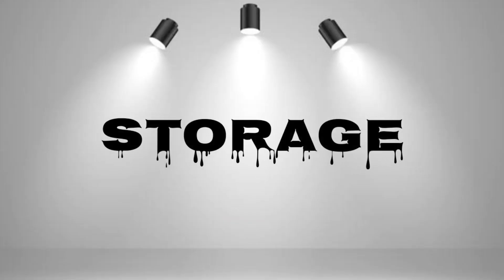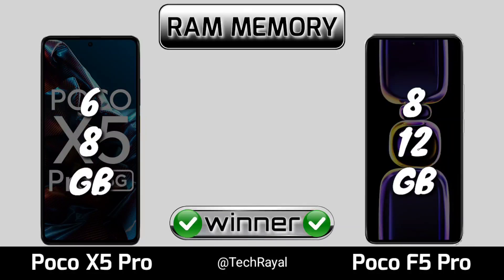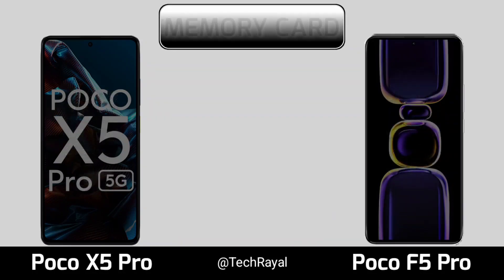Storage, RAM memory, internal memory, memory card.